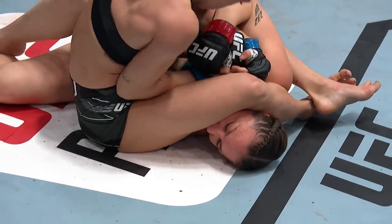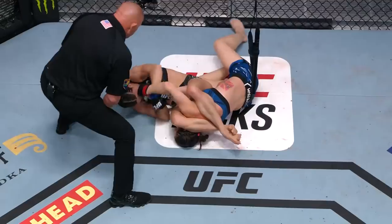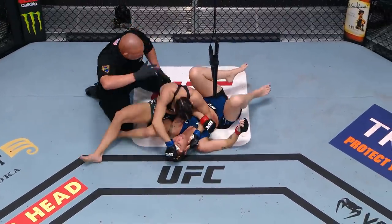Nina's doing a great job of just relaxing there. Any panic action will get her caught. There it is — there's the tap. Another quick submission finish.